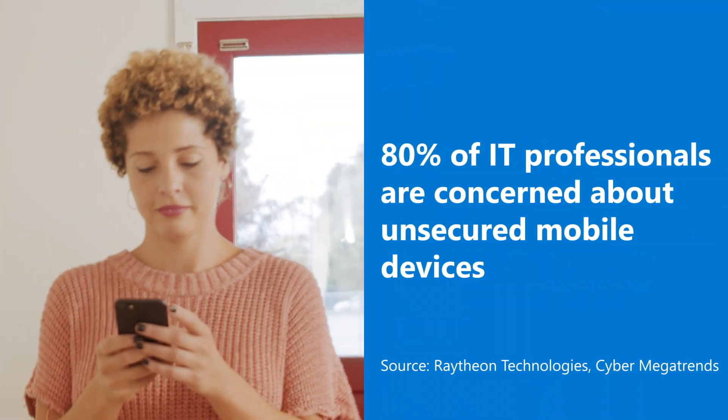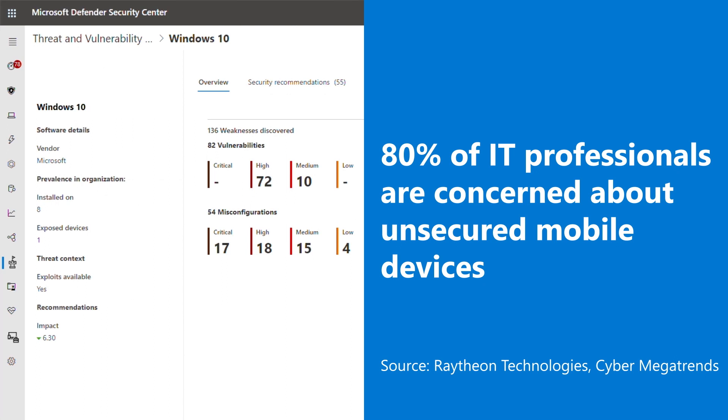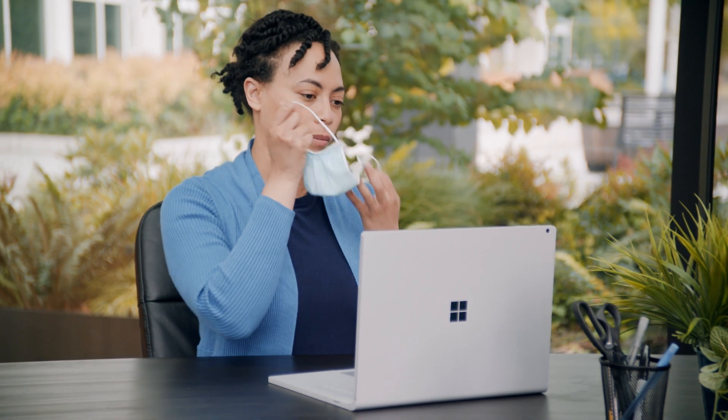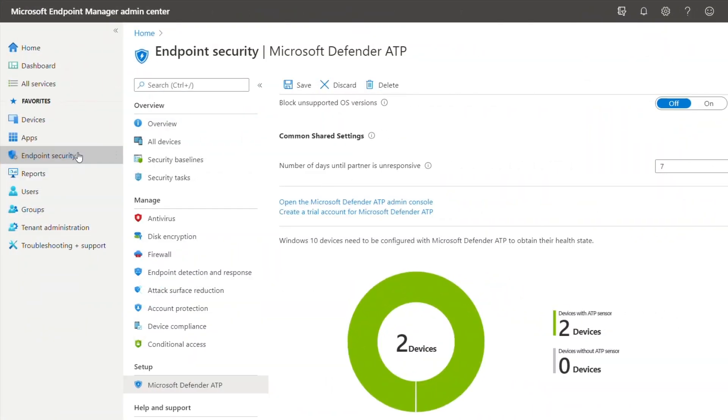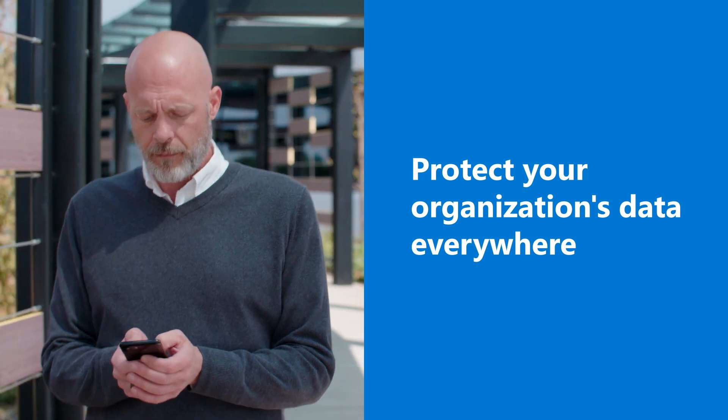80% of IT professionals predict that unsecured mobile devices would cause a likely catastrophic data breach within their organization. It has never been more critical to secure the endpoint. Microsoft Endpoint Manager supports Microsoft's holistic zero-trust approach, leveraging cloud-powered AI to help protect your organization's data, no matter where it lives.